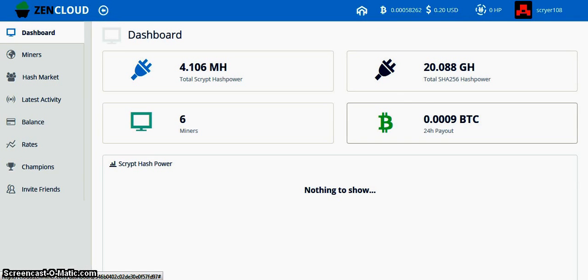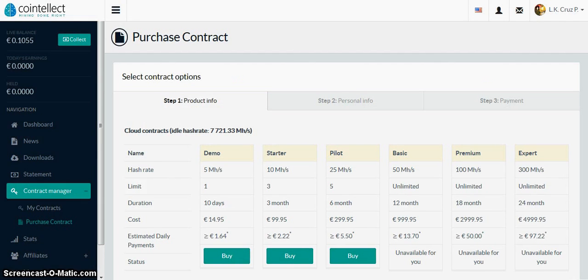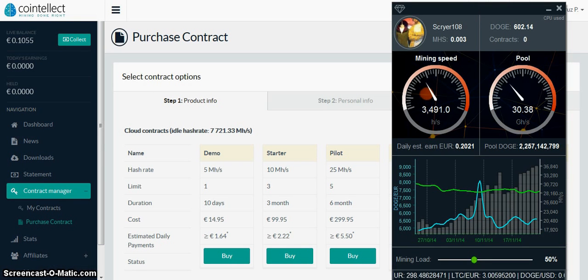Every 24 hours you'll get these mined coins. And also from CoinIntellect, where you can get a miner. And if you don't want to pay for the monthly hashlings, this one is free, and it runs directly off of your laptop CPU.